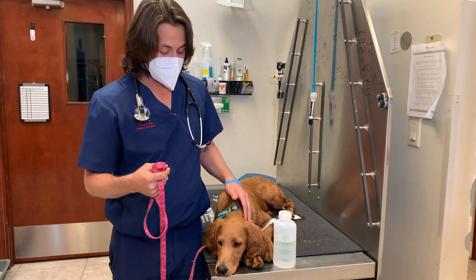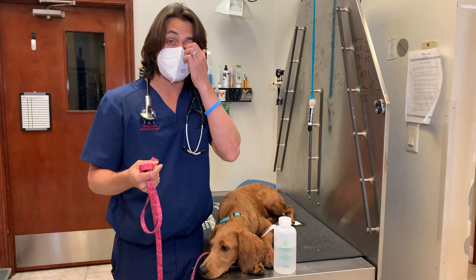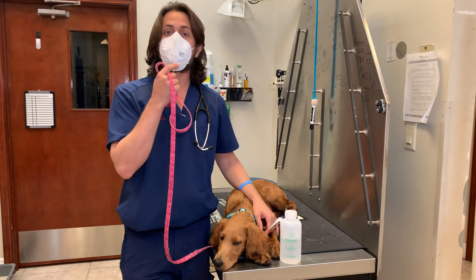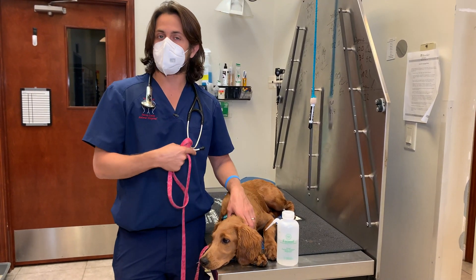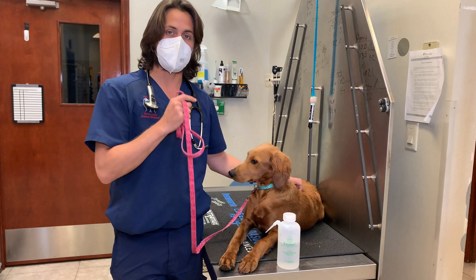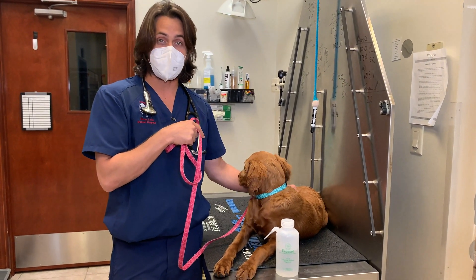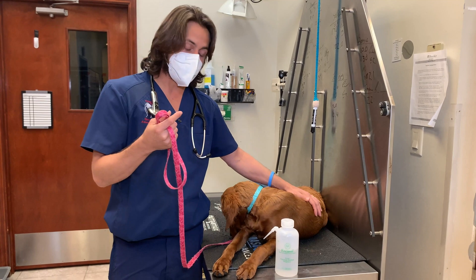The most common parasites we see down here in South Florida are hookworms, roundworms, and sometimes whipworms. People may also hear about tapeworms. Tapeworms are typically not transmitted through a fecal-oral route. They are actually transmitted by fleas — if a dog gets fleas and chews the flea, they will ingest the tapeworm that's inside the flea, and that's how your dog gets tapeworms.